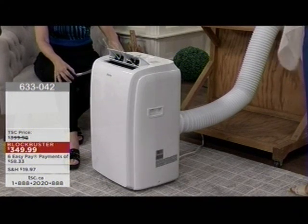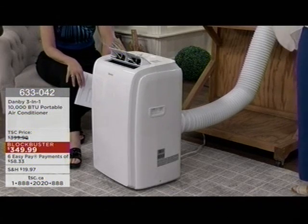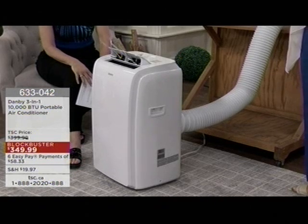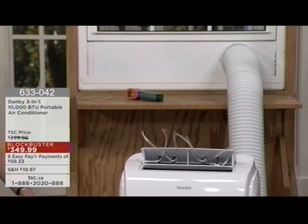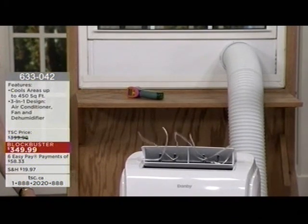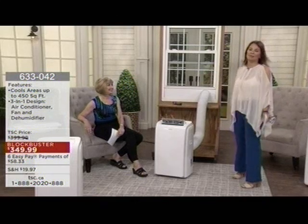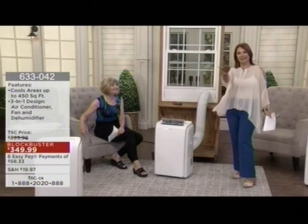The price is rocking — $349.99. So much less money than one of those big, bulky, dangerous metal portable units. Thousands less than central air conditioning. Completely more energy efficient than central air. And of course, with Danby, the CEO has done such wonders being the humanitarian he is.